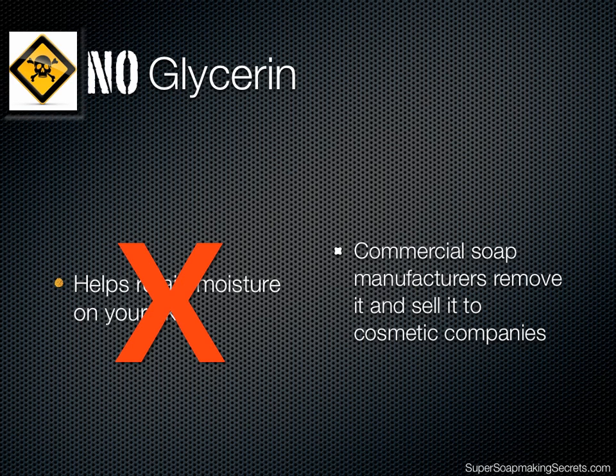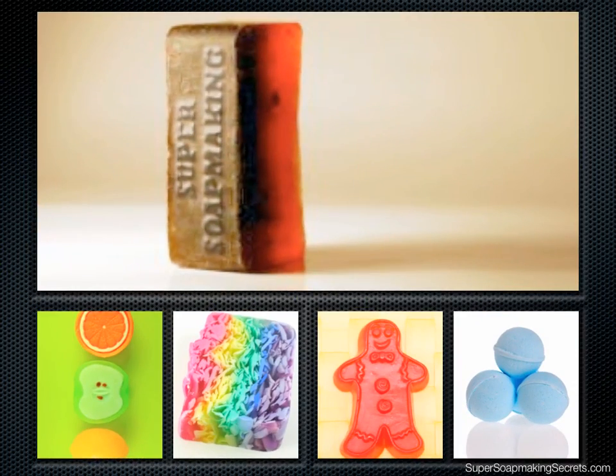Knowing what chemicals go into commercial soap, it's no surprise that more and more people seem to develop skin allergies and conditions. This is the advantage of using handmade soap and even of making your own soap. Being in control of what goes into the soap that you use can help you maintain healthy, clear, supple, and youthful skin. Aside from that, it can also help you stay in good health by avoiding toxic buildup of harmful chemicals found in commercial soap.